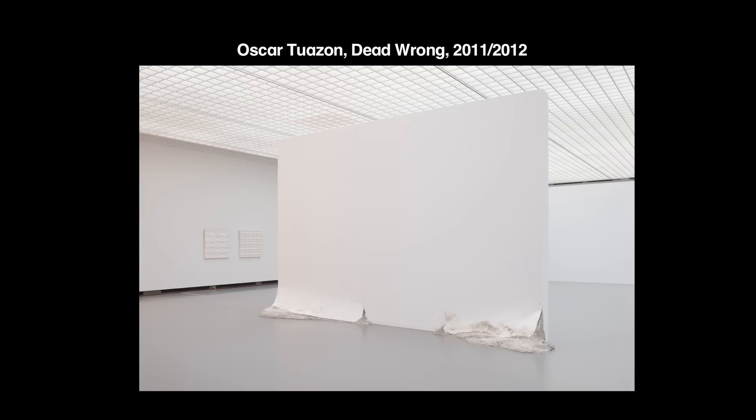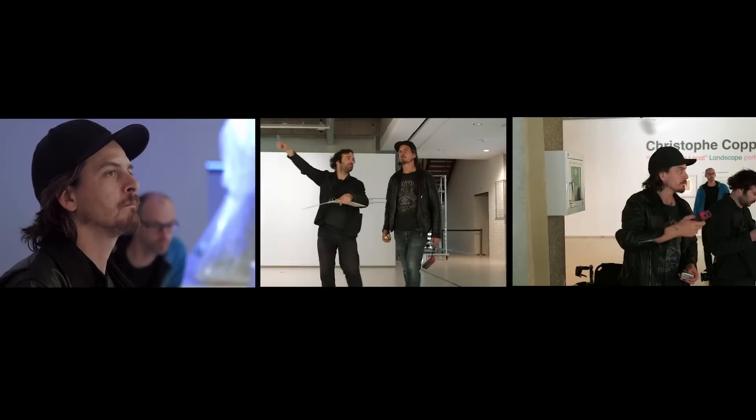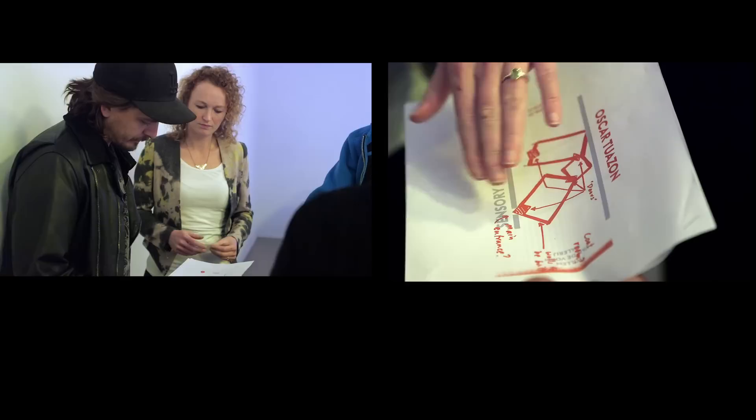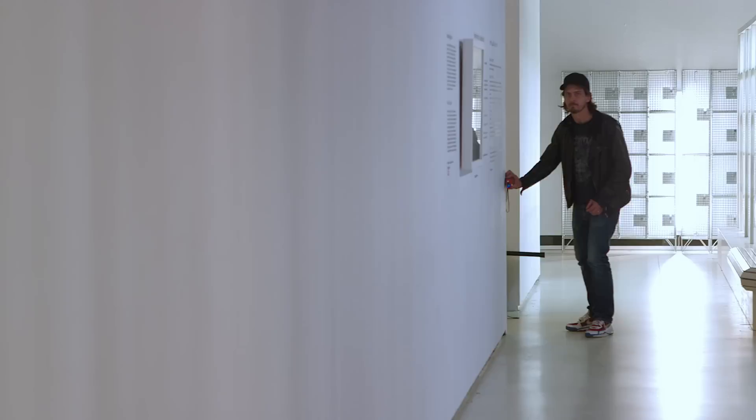Oscar's work attempts to change routes with very simple ideas, rotations of point of view. I'm Oscar Tozon, I'm an artist. My interest in building things is in the process of building things — the physical process of constructing something rather than in design. The things I feel interested in and inspired by are normally people who build their own house, and the struggles and mistakes and imperfections of that process.